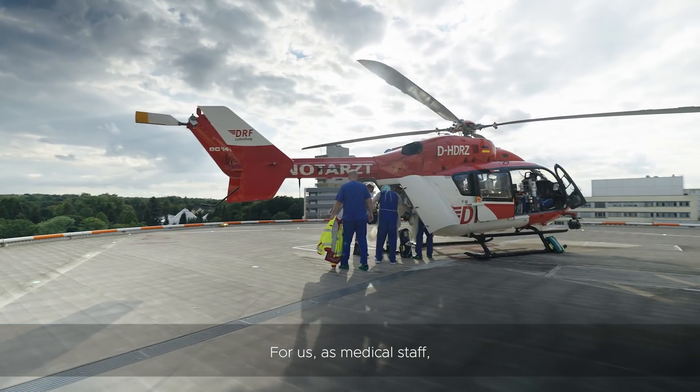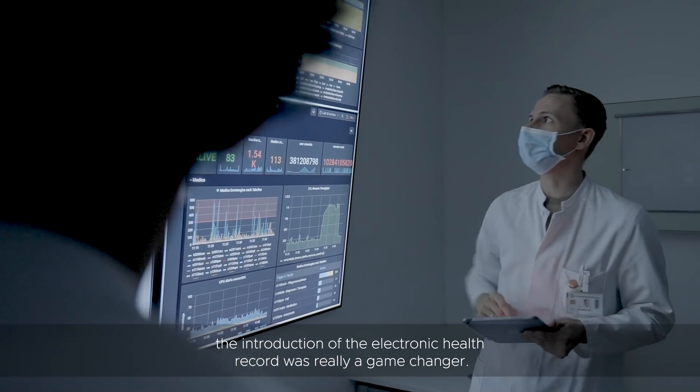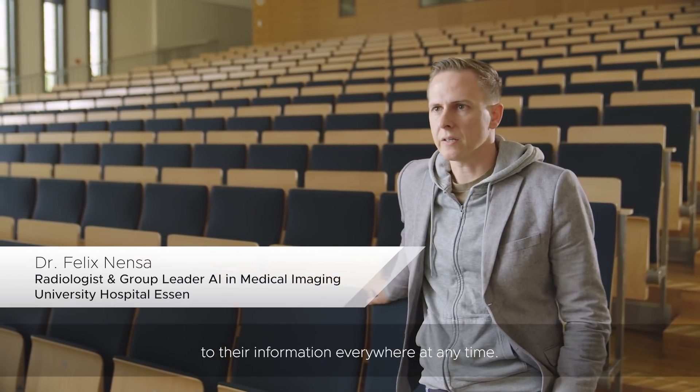For us as medical staff, the introduction of the electronic health record was really a game-changer. It literally saves patients' lives to have access to their information everywhere at any time.